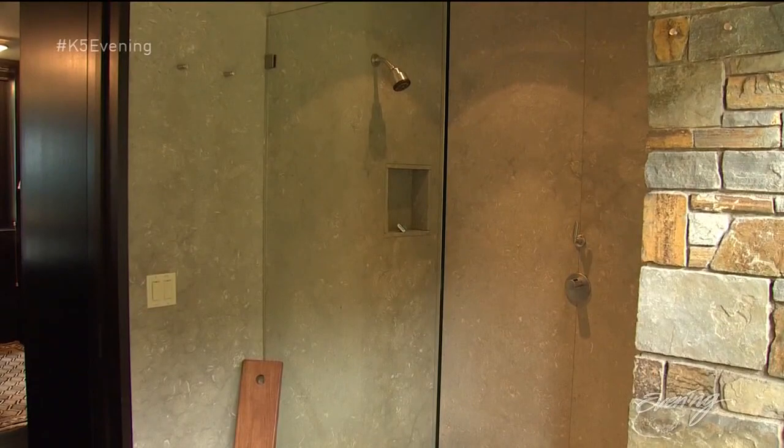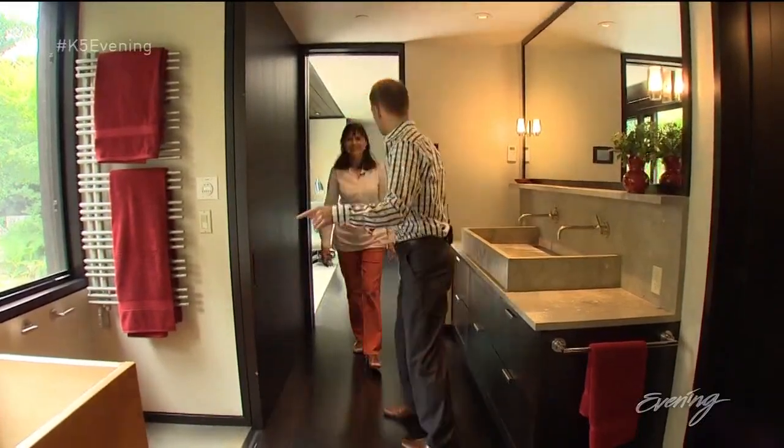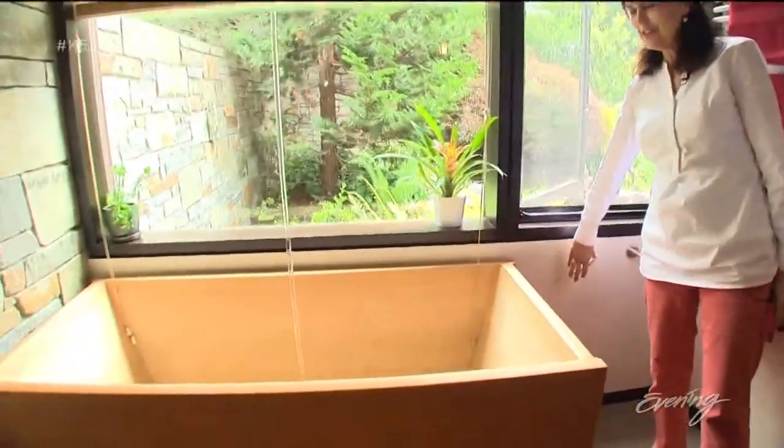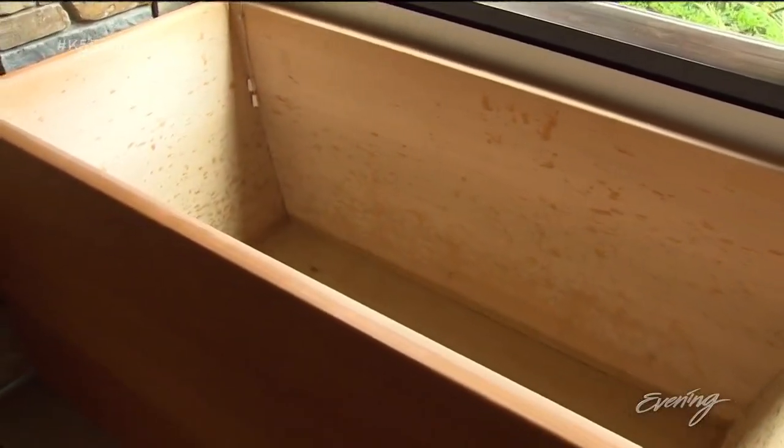The master bath comes with a surprise from above. In this tub here, the water comes out of the ceiling? Yeah, it does — I'll show you. Here it goes. Whoa. And it fills the tub. Wow. The water streams into a tub made of that Hinoki wood.